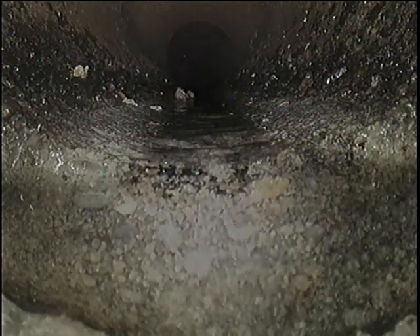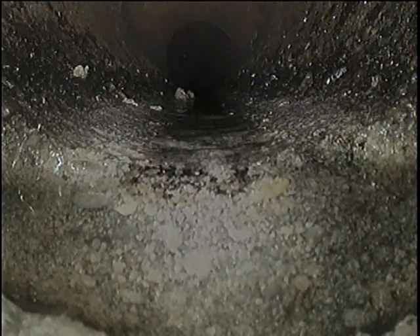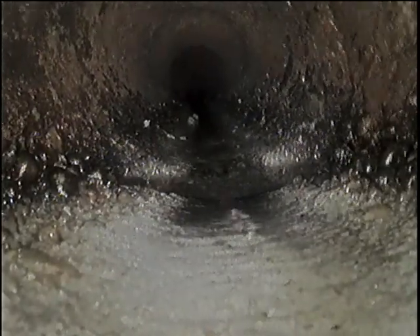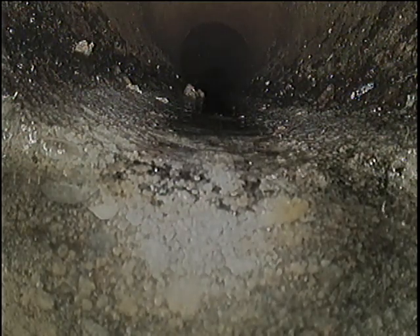So 2 feet beyond this point would be the curb line. At this point, I have the water shut off and this does appear to be a significant separation in the pipe that is preventing my camera from advancing any further. I'm going to re-inspect on the way back.